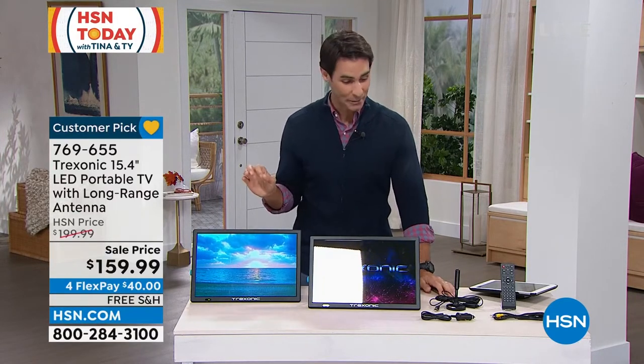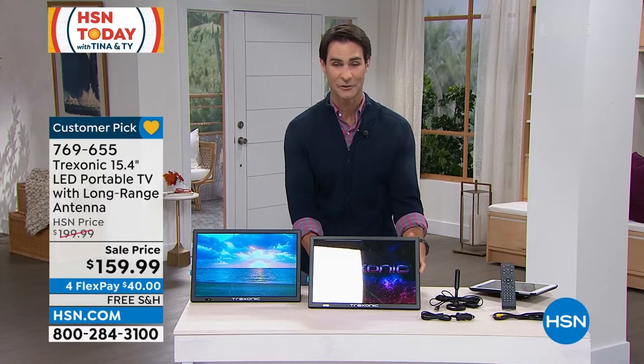It's the largest screen that Treksonic does. $159.99, four flexible payments of only $40, free shipping and handling. You're getting all the charging cables you need, the remote control, and the biggest screen that Treksonic does.